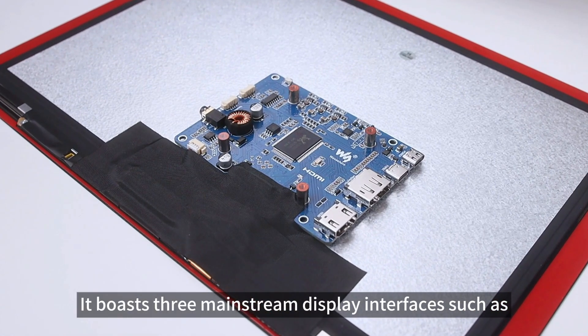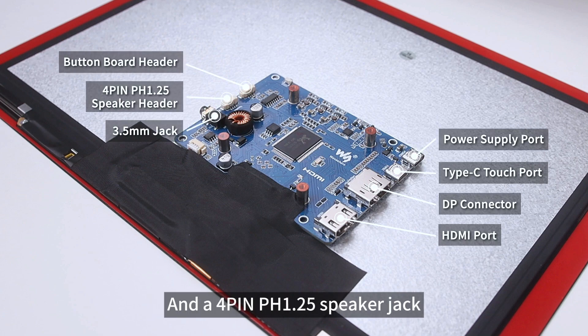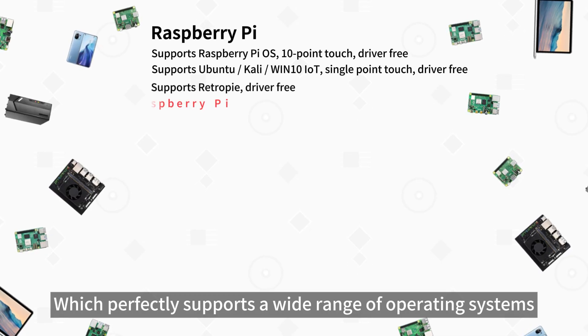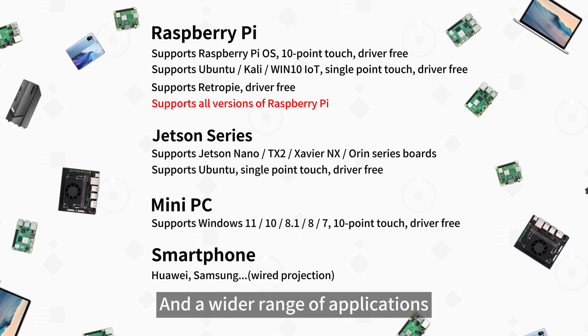It boasts three mainstream display interfaces such as HDMI, Type-C, and DP interfaces, as well as a 3.5mm headphone jack and a 4-pin PH 1.25 speaker jack, which perfectly supports a wide range of operating systems and devices such as the Raspberry Pi series, the Jetson series, Mini PCs, and so on, allowing you to have more varied choices and a wider range of applications.